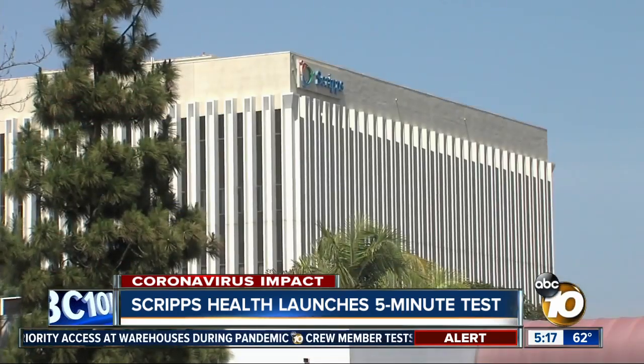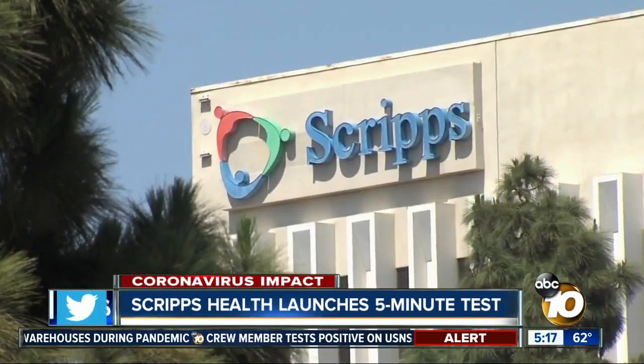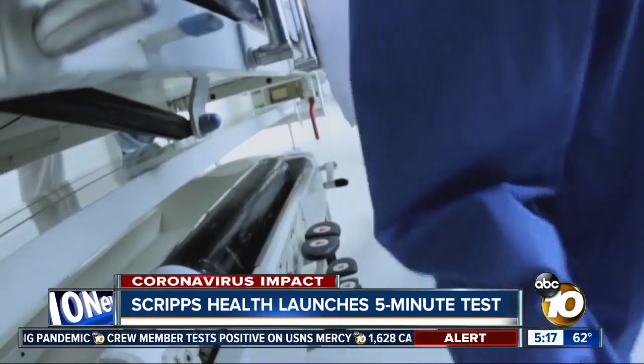In just 13 minutes, they'll know if it's negative. A spokesperson for Scripps Health says they have a maximum capacity of 450 tests per day, but right now these tests are only available to hospitalized patients.